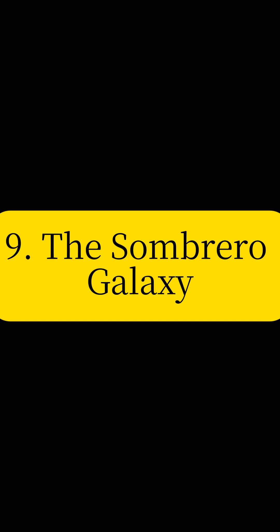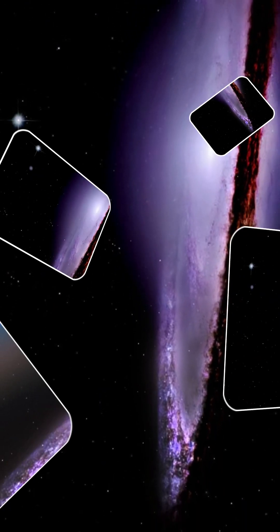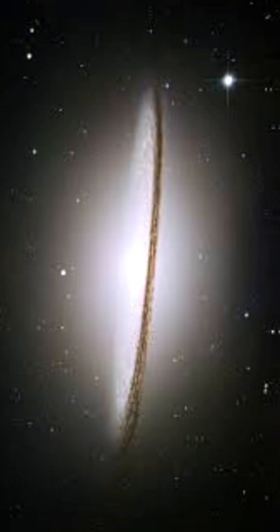Admire the Sombrero Galaxy, named for its resemblance to a wide-brimmed hat. This edge-on spiral galaxy features a bright nucleus and a prominent dust lane, offering a unique perspective on galactic structure.